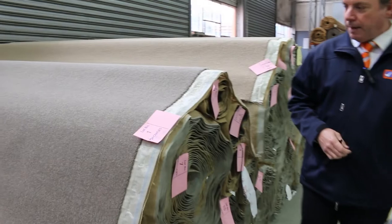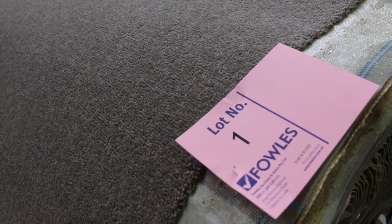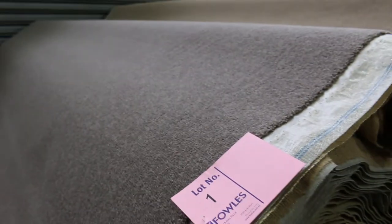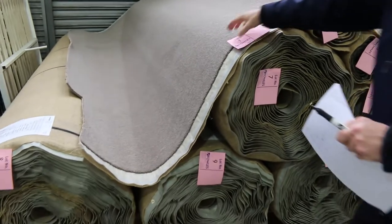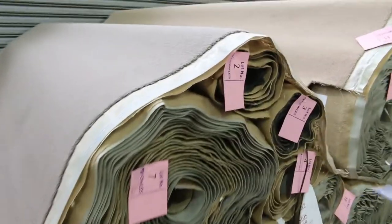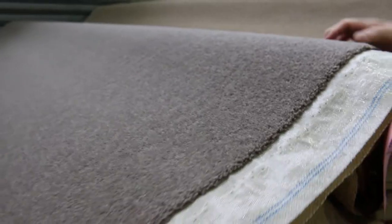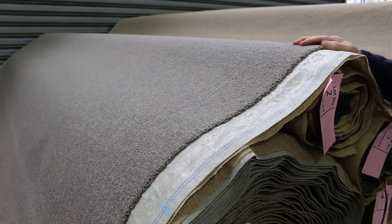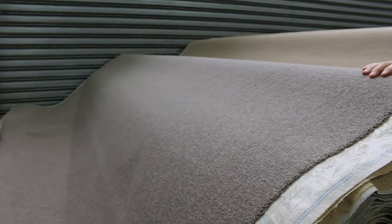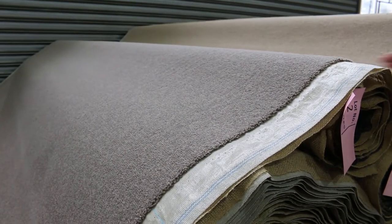Let's start off with lot number one. Lot number one has actually been withdrawn from auction, so we're going to start with lot number two. Lot number two right through to lot number ten is all the same — it's called Winton and the colour is Briar. This is a 40oz pure wool twist pile carpet, normally retailing around about $170 a metre, and we're going to be starting this off at $50 a broad new metre. So you're bidding by the broad new metre, which is 3.66 metres across — that's the width of the roll.